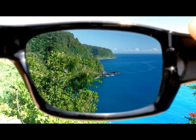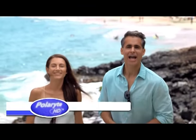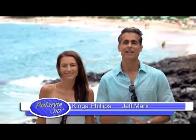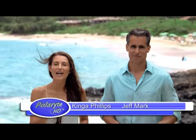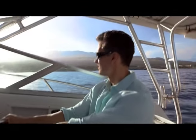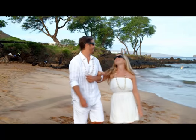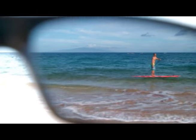It's time to get an HD view of Hawaii with Polaride HD. Aloha. Imagine a brand new way to enhance your vision and bring the world to life right in front of your eyes. Join Jeff Mark and Kinga Phillips in fabulous Maui as they show you how Polaride HDs are the last pair of sunglasses you'll ever own.